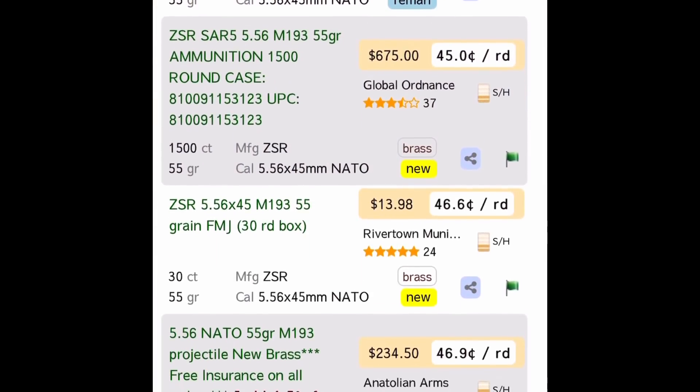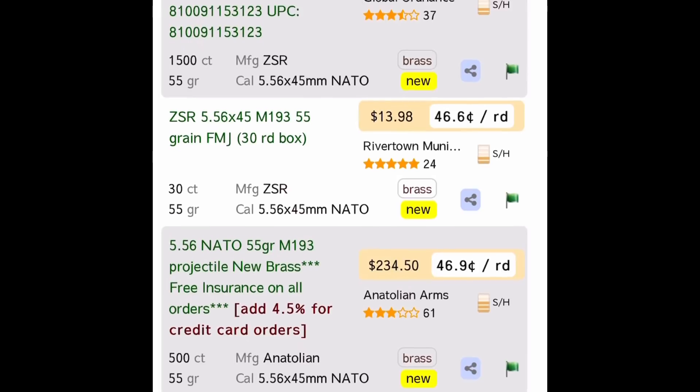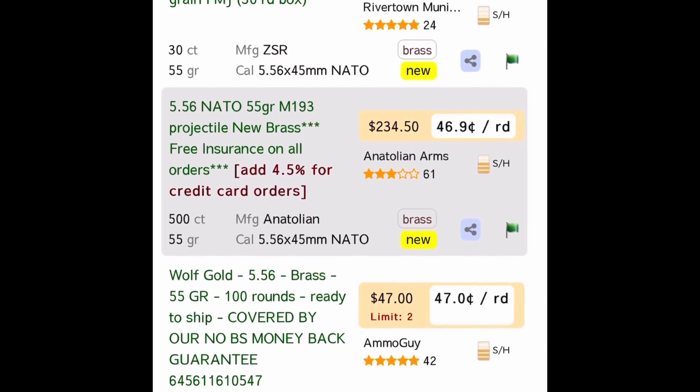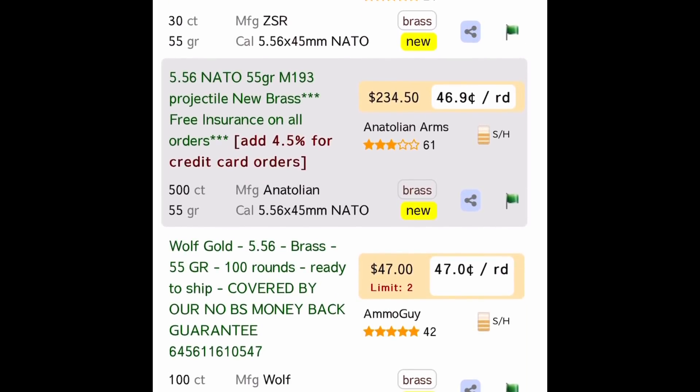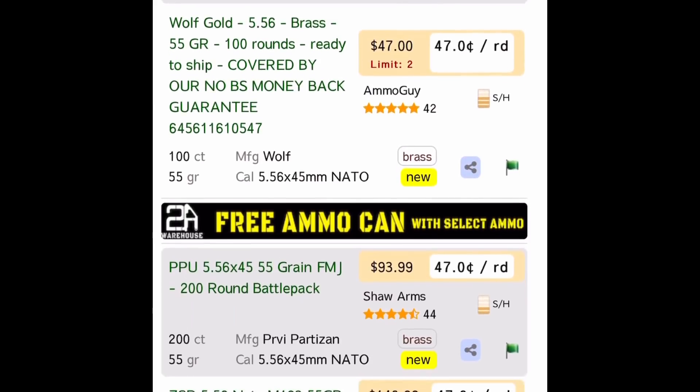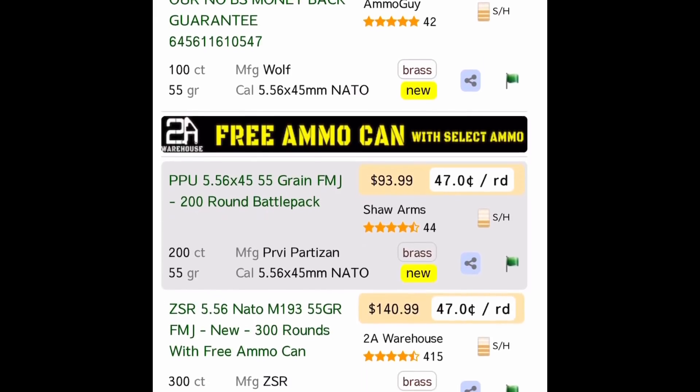One of our benchmark calibers is 5.56 NATO, and you can see that it is below 50 cents per round pretty typically now. We couldn't see it below 60 cents a while back. I have seen prices this cheap occasionally at retail because they're so stocked up on that.